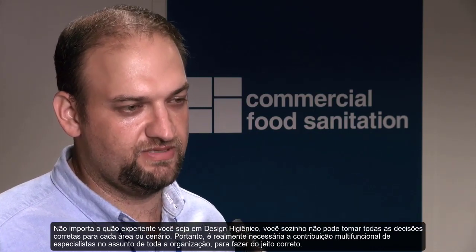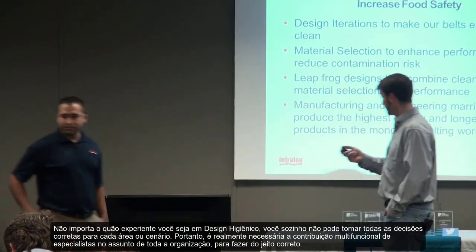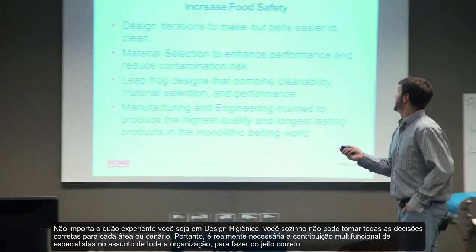No matter how knowledgeable you are in hygienic design, you alone cannot make all the right decisions for every single department, for every scenario. It really takes cross-functional input from subject matter experts across the organization to do it properly.